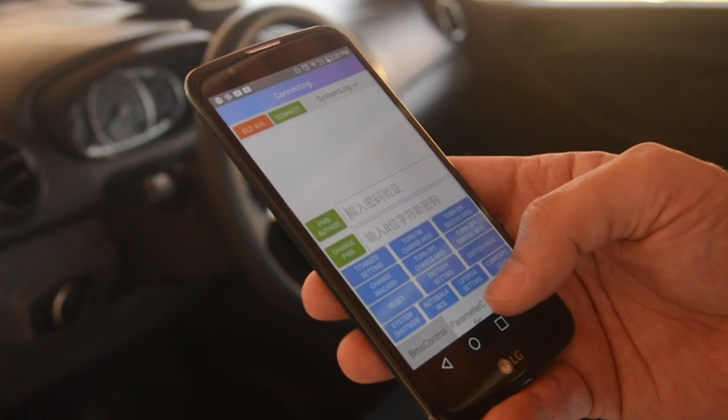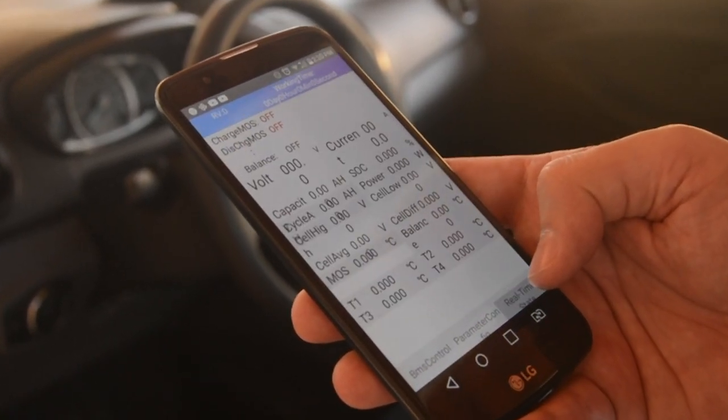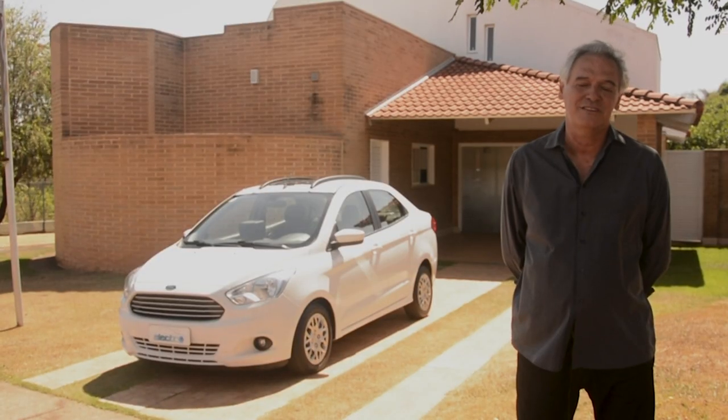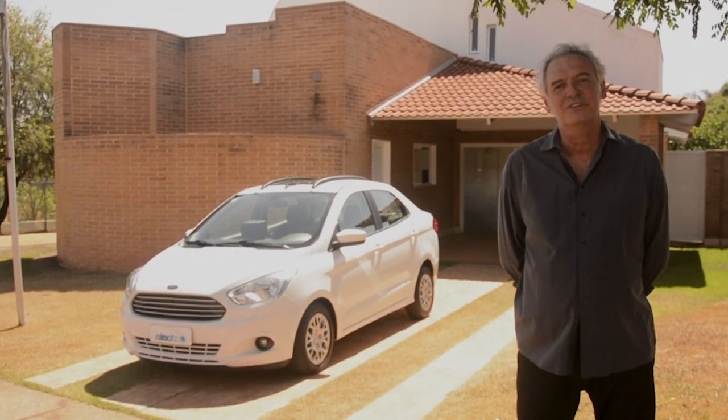Antes era só pelo computador, agora também pelo celular. Você pode olhar como está a carga, qual bateria está com mais carga, qual está com menos, a média entre elas, e até quantos por cento já chegou de carga.